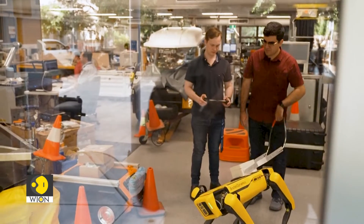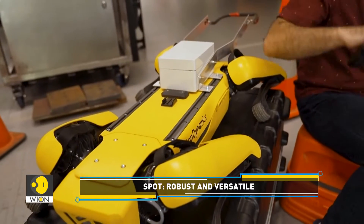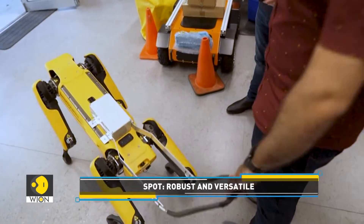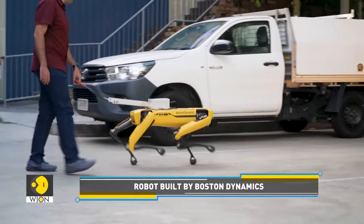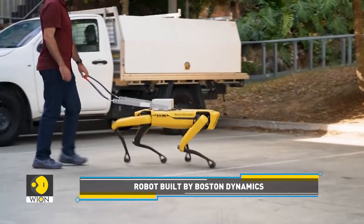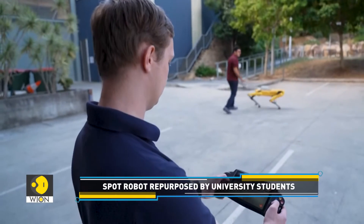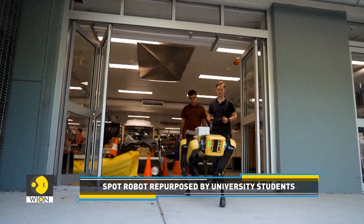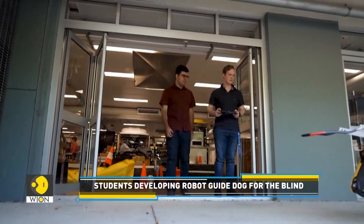This highly flexible quadruped robot is now being repurposed by Queensland University of Technology students. They are turning it into a robo-guide dog, which could help the blind. A visually impaired student from Queensland University is convinced that robotic animals could play a vital role in providing assistance. He is developing a machine that could one day guide him in the same way his dog does now.